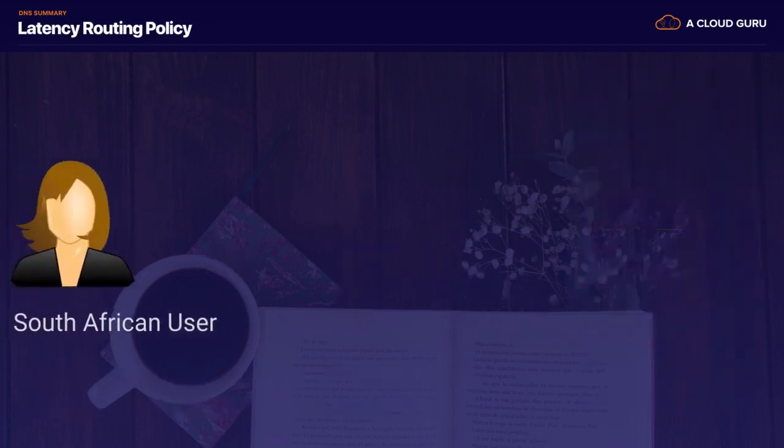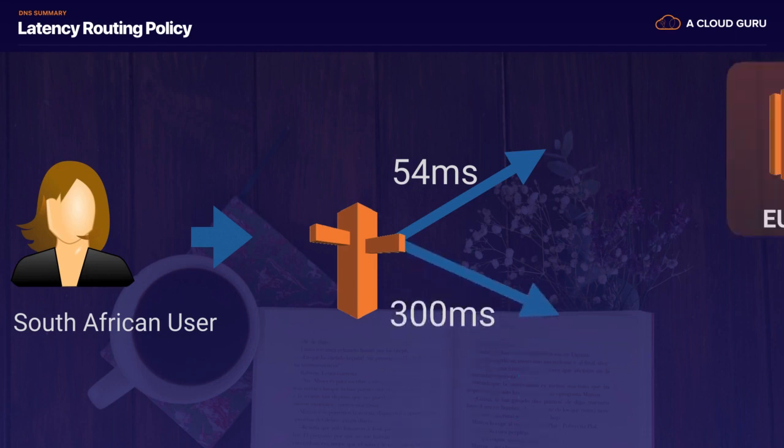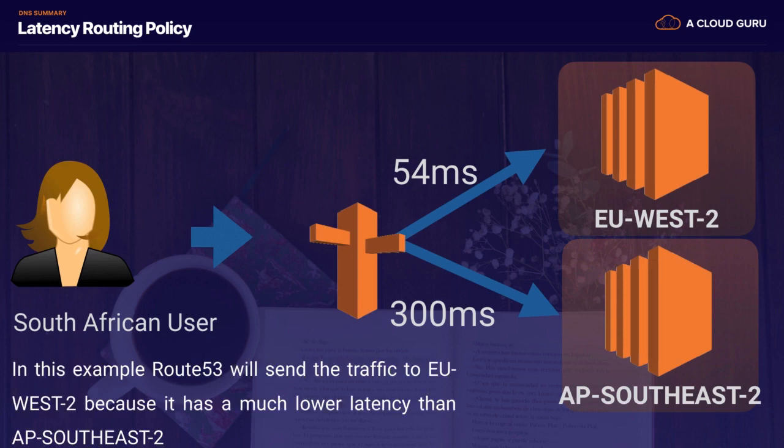Latency-based routing is based on our user's location and the latency. So our South African user is going to visit our website behind Route 53, and they'll get 54 milliseconds if they use US West 2, versus 300 milliseconds if they use AP Southeast 2. Route 53 is going to send them to the fastest fleet of EC2 instances, which is going to be EU West 2.